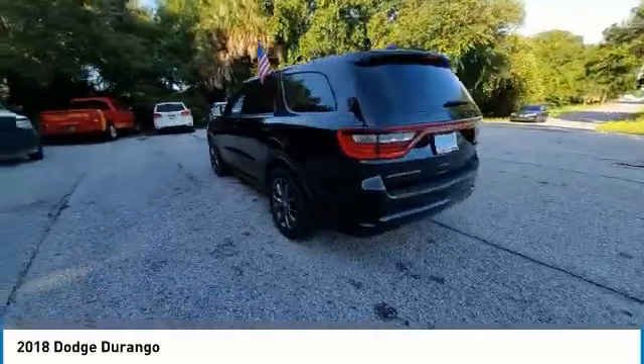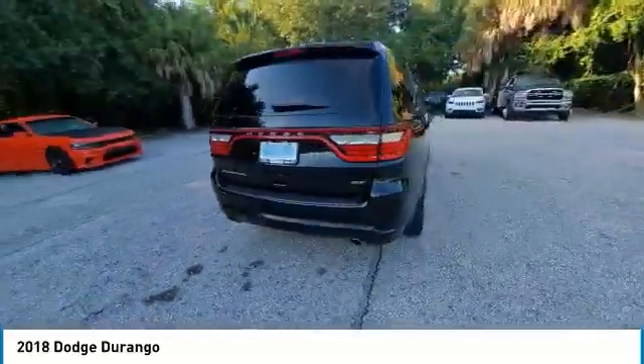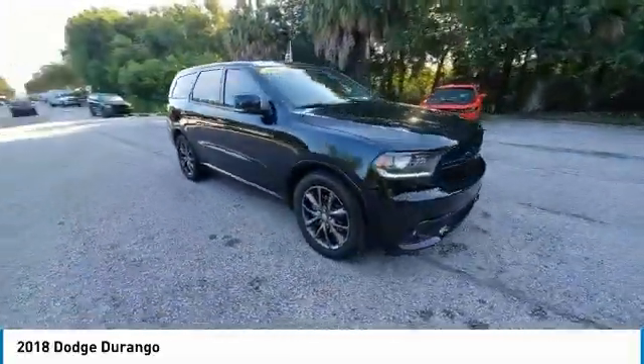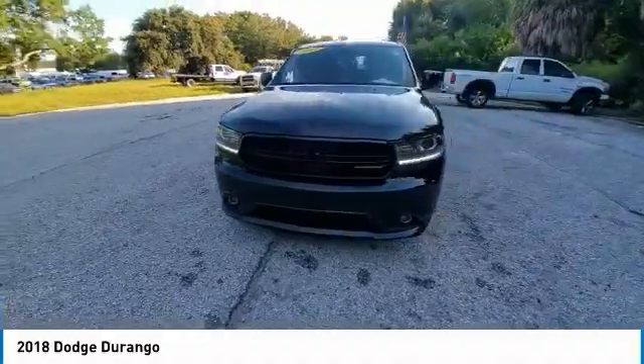Brake assist, traction control, remote keyless entry, fog lights, four-wheel disc brakes. Searching for a dependable vehicle that looks great too? You found it, so stop in today.